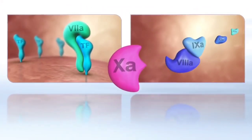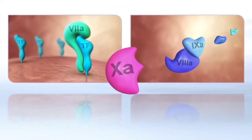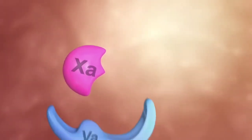Since the two pathways merge at the level of factor Xa, this factor has a pivotal role in the coagulation cascade.